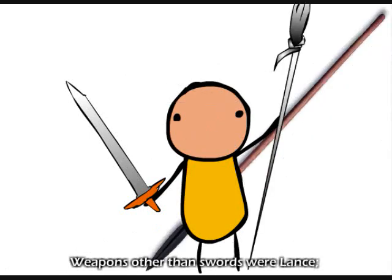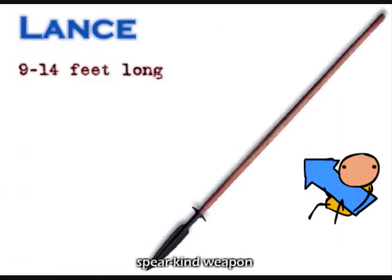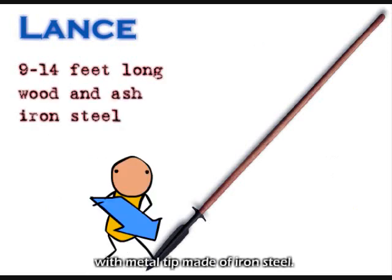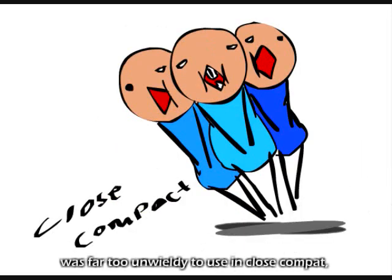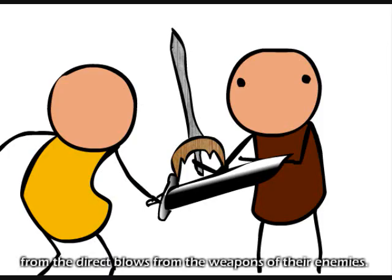The weapons other than swords were lances, which were 9 to 14 feet long spear-kind weapons made out of wood and ash with a metal tip made of iron steel. This lengthy weapon was far too unwieldy to use in close combat. Shields were developed to shield or protect a knight or soldier from the direct blows from the weapons of their enemies.